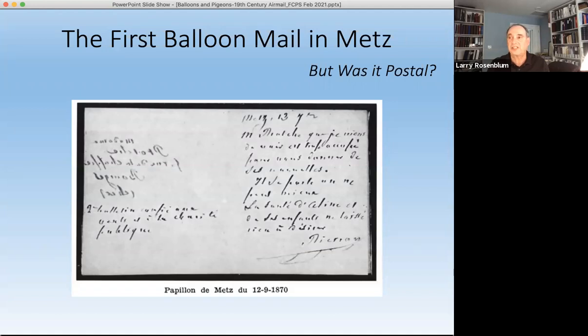I should mention that Steve Walski, who is attending, has put together two excellent exhibits, one about the Metz mail. Both he has kindly had posted on the web, and I'll be sending out some links to those. They're very worthwhile viewing. Steve, I'll take a moment to thank you very much for making them available to everybody.